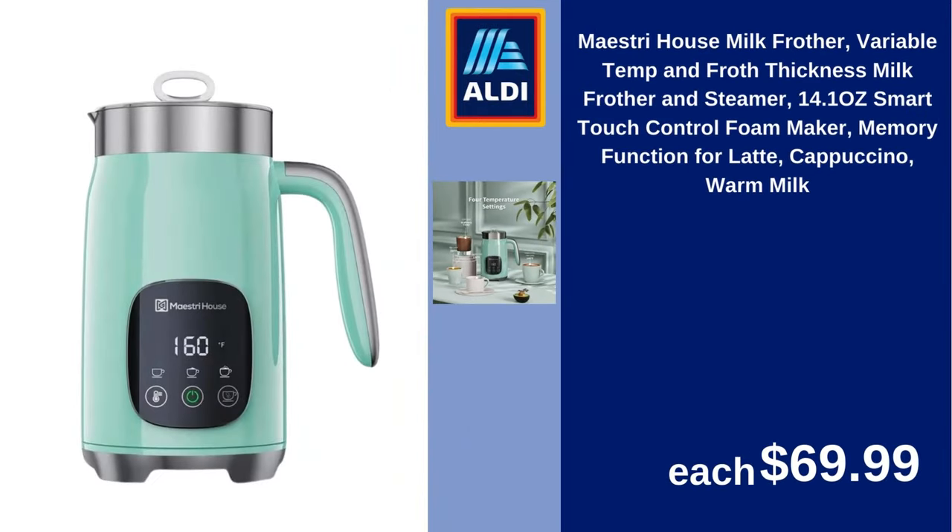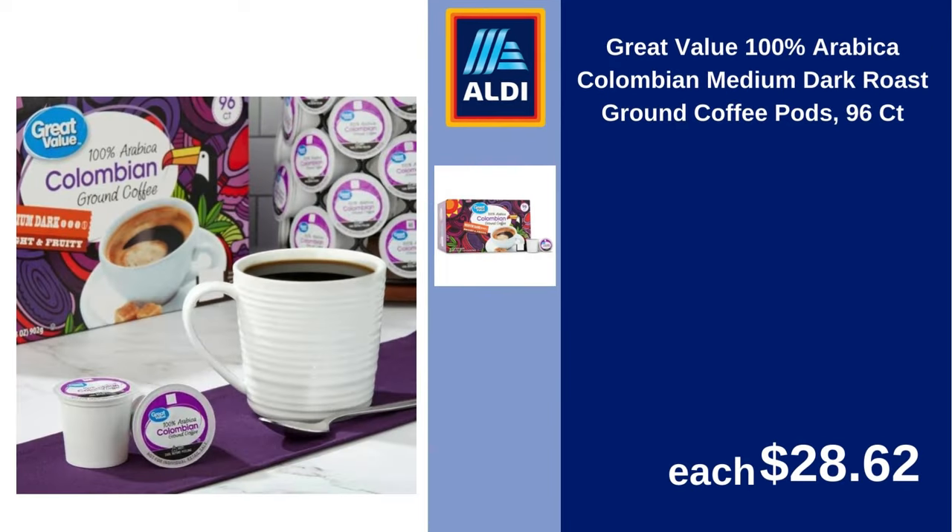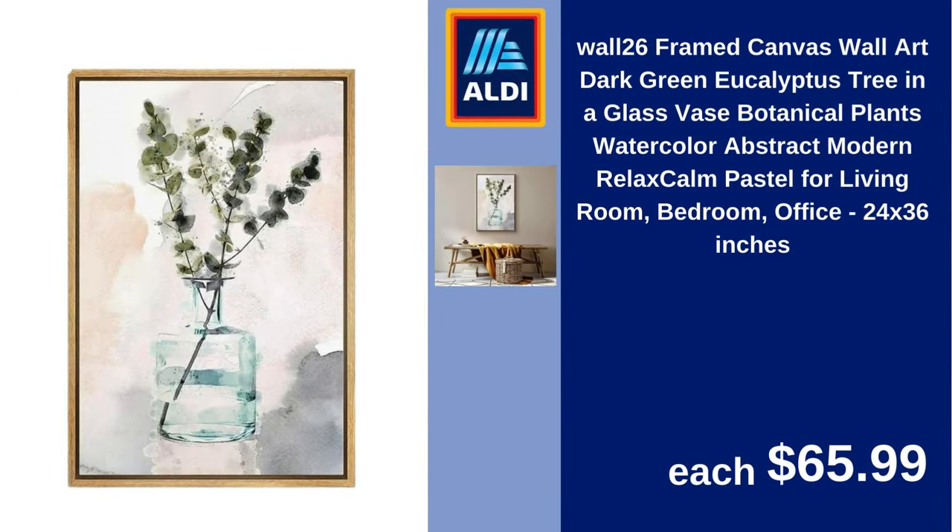Maestri House Milk Frother Variable Temp and Froth Thickness, Milk Frother and Steamer 14.1 Ounce, Smart Touch Control Foam Maker Memory Function for Latte, Cappuccino, Warm Milk $69.99. Better Homes and Gardens 3-Piece Soft Silver Jersey Sheet Set $31.97. Great Value 100% Arabica Colombian Medium Dark Roast Ground Coffee Pods 96 Count $28.62. Wall 26 Framed Canvas Wall Art, Dark Green Eucalyptus Tree in a Glass Vase, Botanical Plants Watercolor Abstract Modern Relax Calm Pastel for Living Room, Bedroom, Office, 24x36 Inches $65.99.